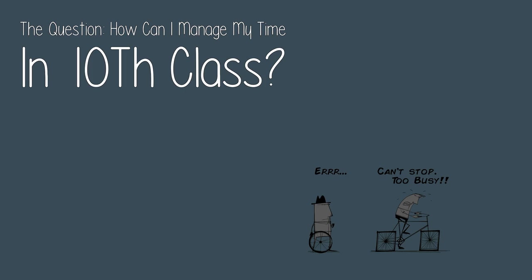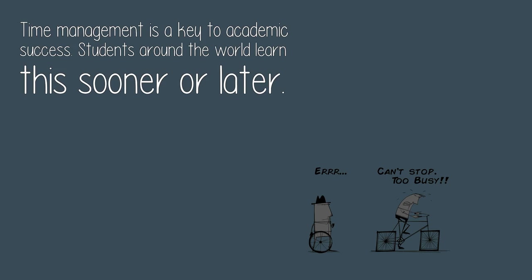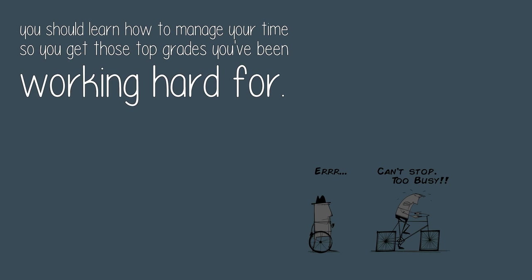How can I manage my time in 10th class? Time management is a key to academic success. Students around the world learn this sooner or later. You should learn how to manage your time so you get those top grades you've been working hard for.